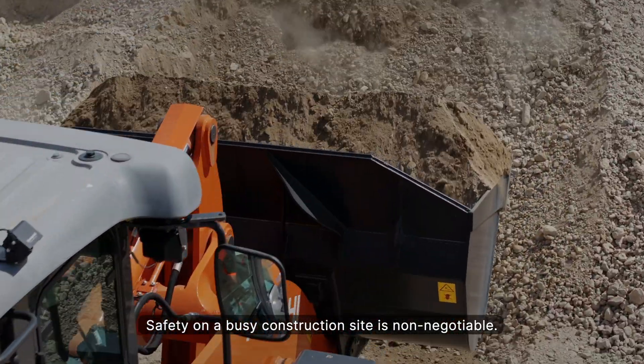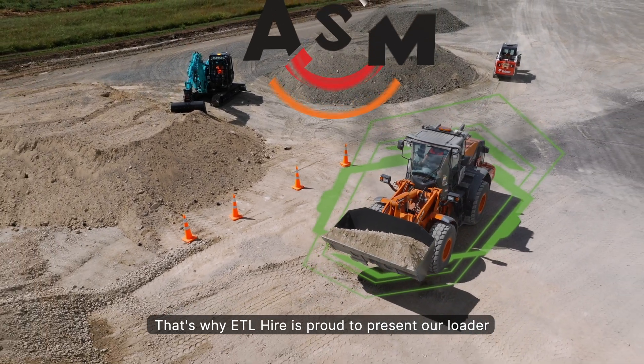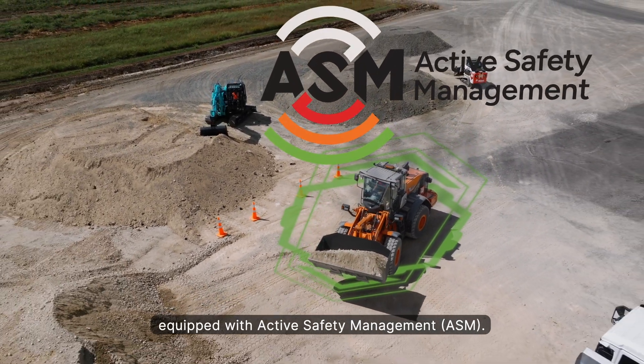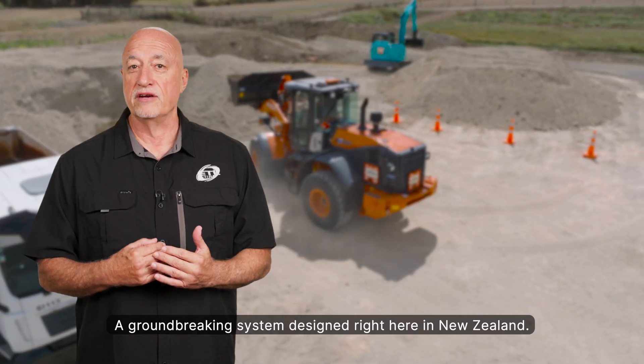Safety on a busy construction site is non-negotiable. That's why ETL Hire is proud to present our loader equipped with Active Safety Management, ASM — a groundbreaking system designed right here in New Zealand.